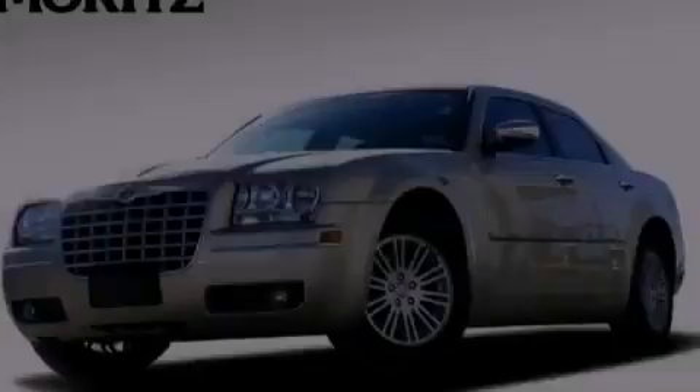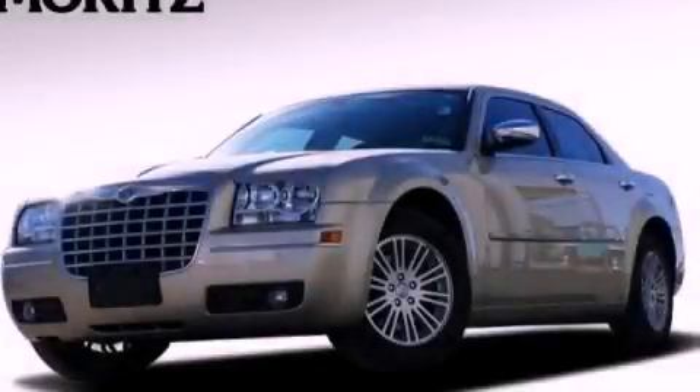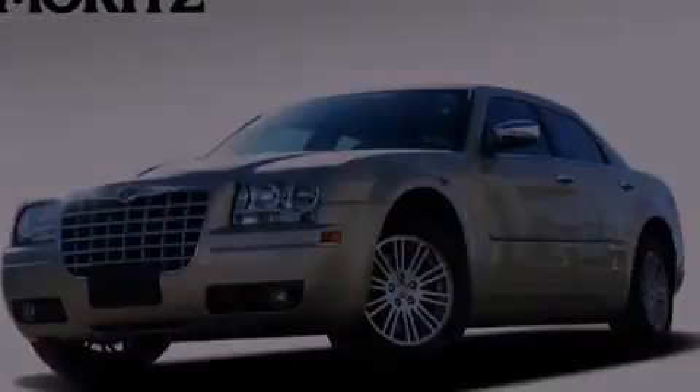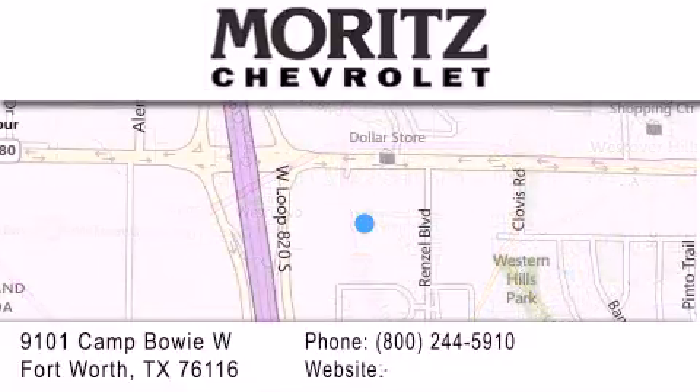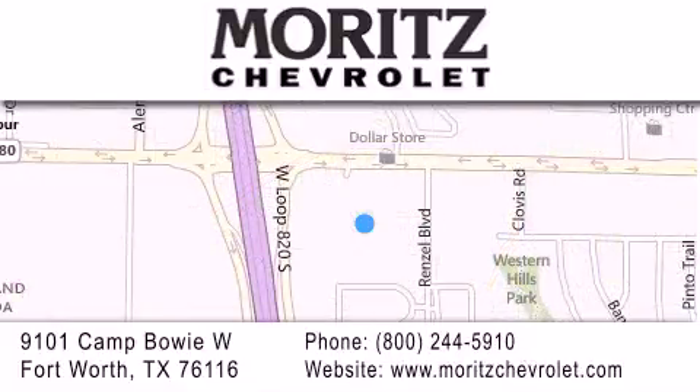Stop by today and test drive this automobile for yourself. Thank you for considering Moritz Chevrolet for your next luxury vehicle. If you have any questions, please visit our website, give us a call, or stop by our dealership located at 9101 Camp Bowie West in Fort Worth.